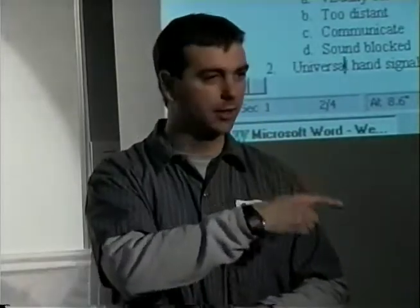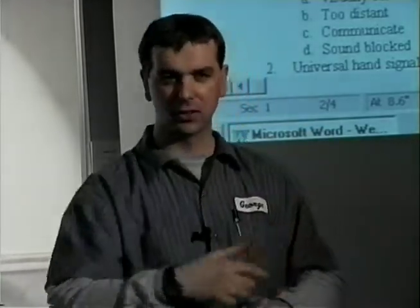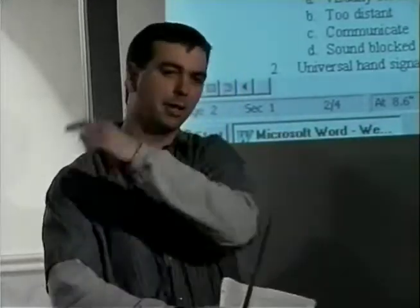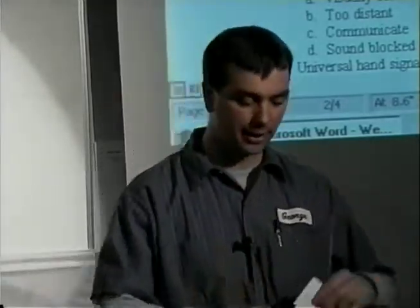If you want them to turn right, then you're going to want to point to the right. If I'm pointing like this and I want him to go right, he's going to be kind of confused. So you need to communicate what each signal means — this means go right, this means go left, even though it looks like the opposite. You need to communicate so he knows what that means.